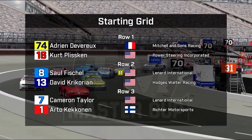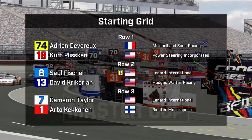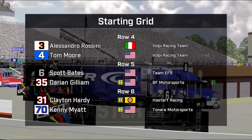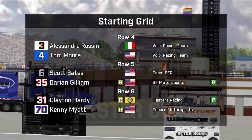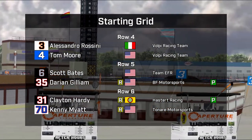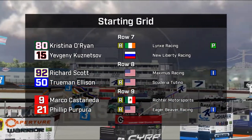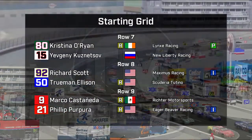For the third year in a row, Adrian Devereaux leads the field to the green — this year in the Michelin Sun 74 car. Kurt Pliskin on the outside of the front row in a white car. Saul Fischel, who won in a TM Lights car here last year and won earlier in the year at Carbondale, with David Krikorian flanking him on the outside. Cameron Taylor, local favorite in car seven, and Arto Kekanen, who's won here before twice. Alessandro Rossini and Tom Moore in row four — ever since Moore has been full-time, he has never qualified lower than 17th here. Scott Bates and Darian Gilliam making his second career start in row five. Clayton Hardy, great effort from him, and Kenny Maia, another local driver. Excellent qualifying effort from Ellison as well.